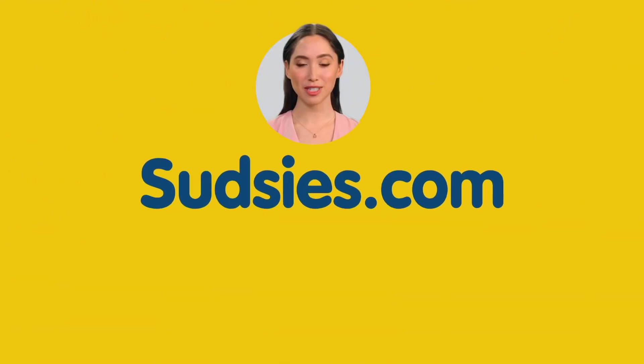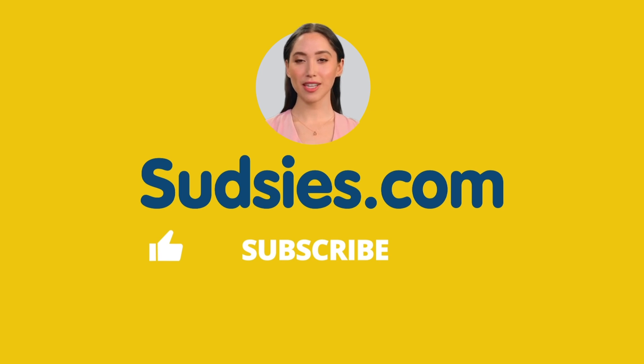Thank you so much for watching this video. If you found it helpful or enjoyable, please give it a thumbs up and consider subscribing to our channel for more informative content like this. This gesture means a lot to us and helps us create better videos in the future. Don't forget to hit the bell icon so you'll be notified whenever we post a new video. Thank you for being part of the Sudsies community.